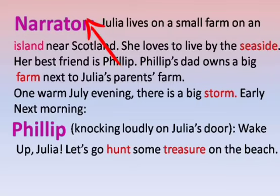Narrator means a person who tells a story, who tells you what is happening in a story. Island — in this word, S is silent, so how do you pronounce this word? Island. It means a piece of land surrounded by water. Seaside: a place by the sea. Farm: an area of land used for growing crops. Storm: strong wind, heavy rain, and often thunder and lightning. Hunt: to chase and try to catch and kill an animal or bird for food. Treasure: very valuable things, usually in the form of a store of precious metals, precious stones, or money.